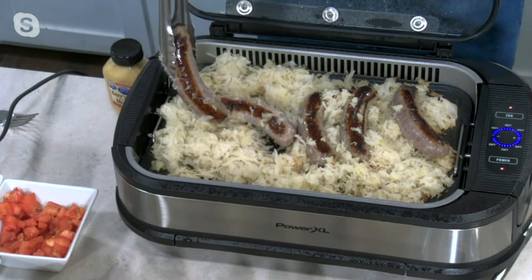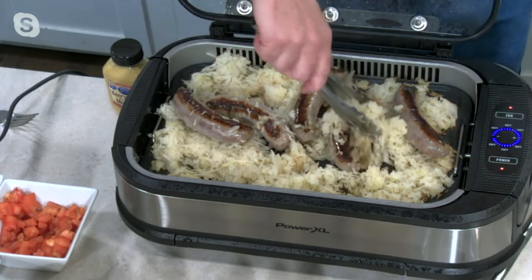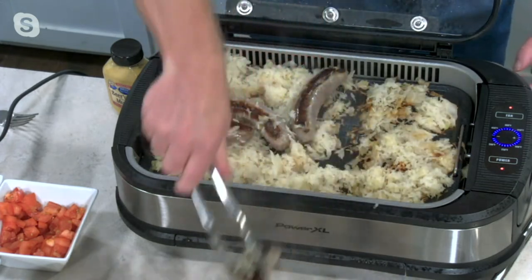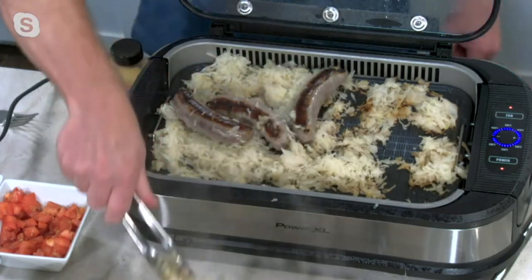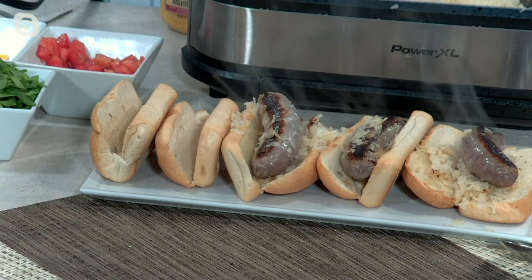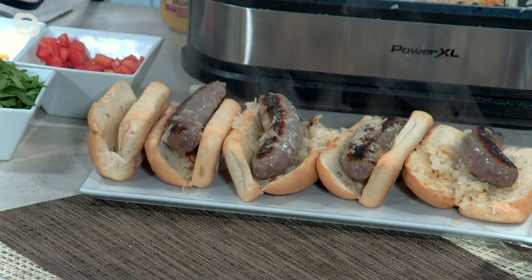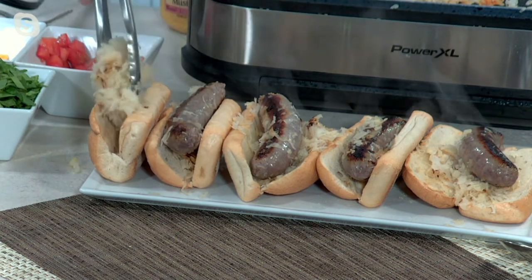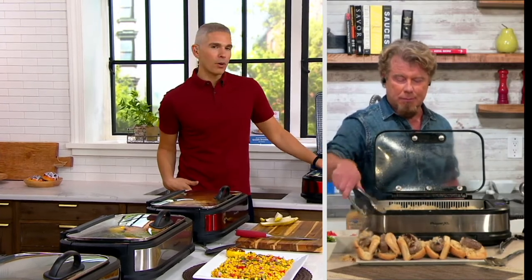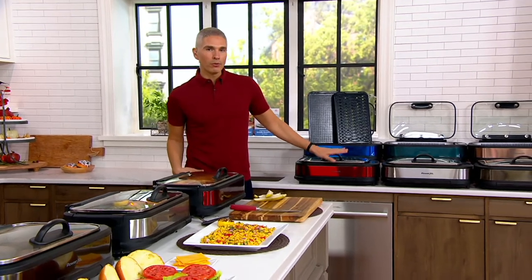Look at this sear that we get on the griddle. We just grilled the steaks, but now we have the sauerkraut and the kielbasa — oh, that looks good. Sauerkraut is something that makes my stomach literally smile. As soon as I smell sauerkraut and sausage, that's old country food right there and I love it. Today we have it for you — our Power Smokeless Grill is coming home to you at the lowest price that we've found.